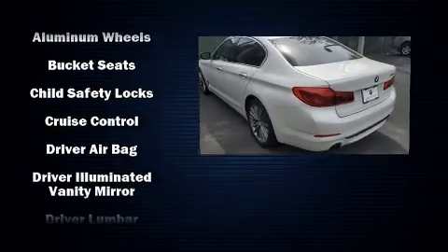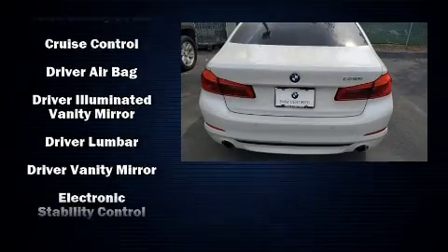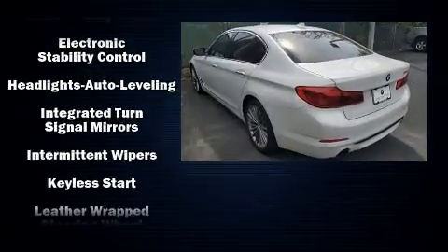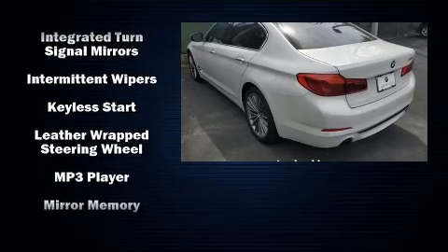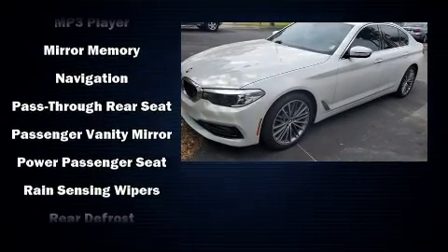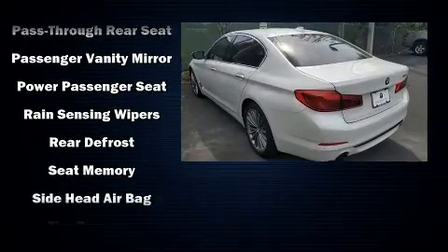Everything is where it ought to be, from the dashboard controls to the door locks and window controls. BMW also prioritized safety and security with features such as traction control, a security system, and four-wheel disc brakes with ABS.